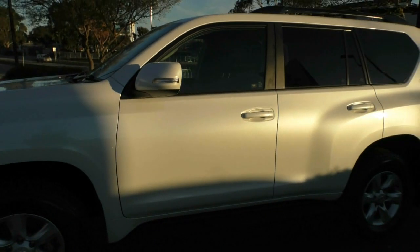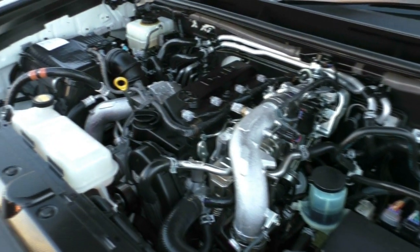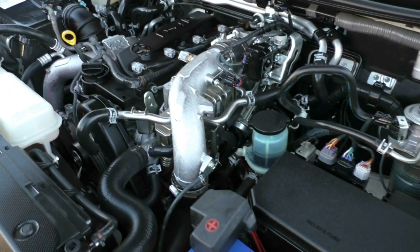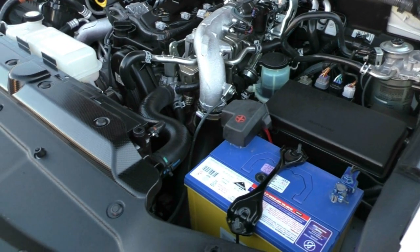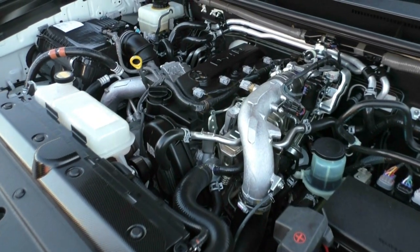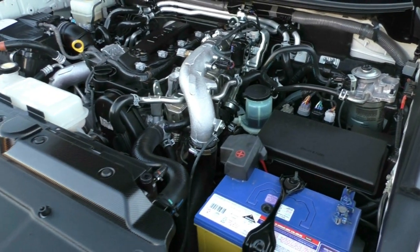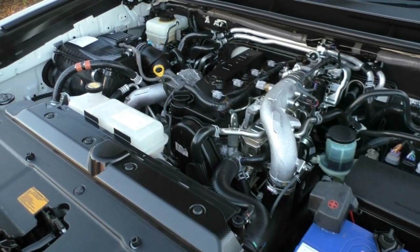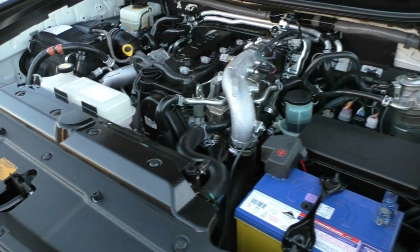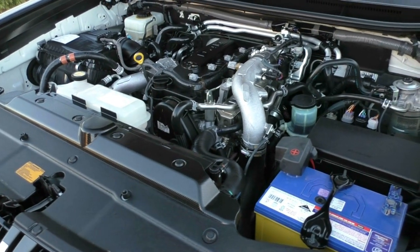We'll pop open the bonnet and have a look at the engine. This is a four-cylinder, three-litre turbo diesel engine with a five-speed automatic gearbox. On the safety side, you're looking at a five-star ANCAP safety rating with seven airbags throughout. On the power side, you've got 127 kilowatts of power and 410 newton metres of torque. On the fuel side, you've got a 150-litre capacity diesel tank using about 8.5 litres per 100 kilometres, giving you an average of 1,765 kilometres to a tank — though that's dependent on how you drive and any weight or towing.